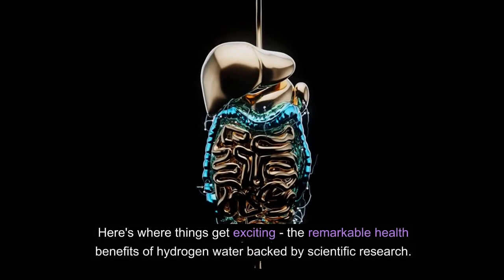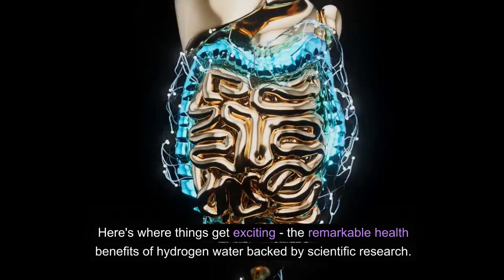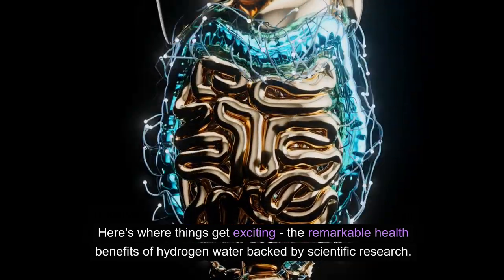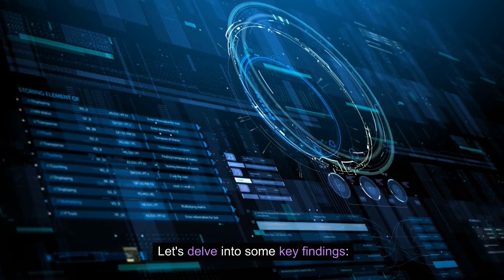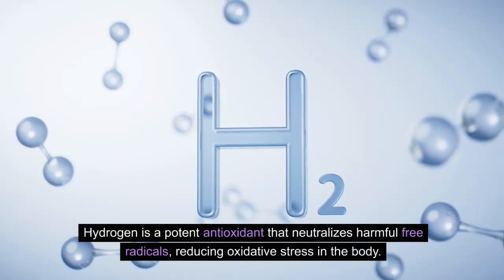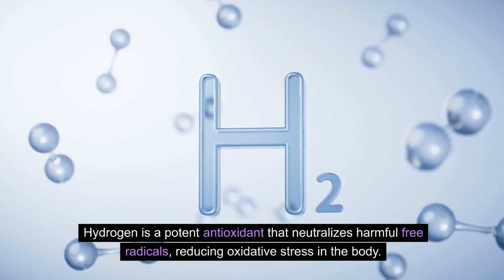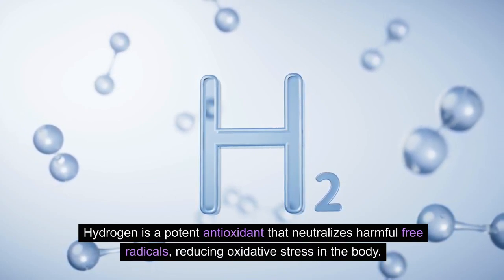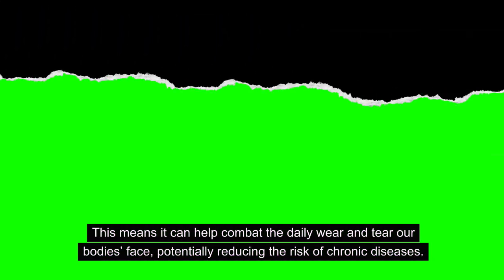Here's where things get exciting: the remarkable health benefits of hydrogen water, backed by scientific research. Hydrogen is a potent antioxidant that neutralizes harmful free radicals, reducing oxidative stress on the body. This means it can help combat the daily wear and tear our bodies face, potentially reducing the risk of chronic diseases.